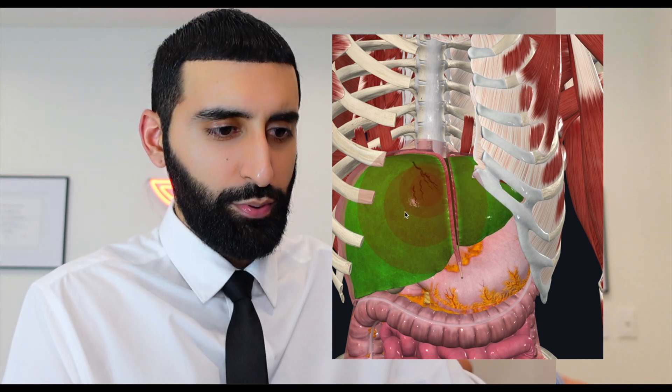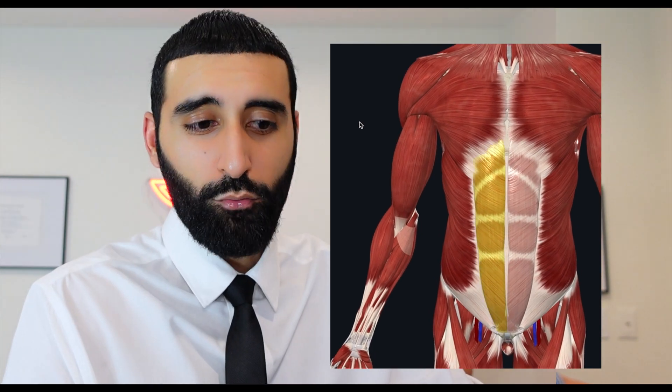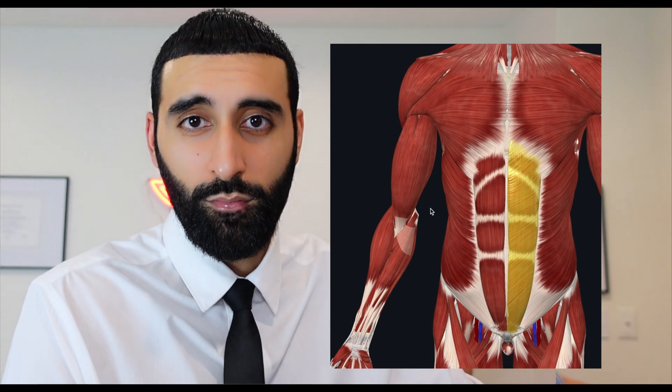Another differential would be an abdominal wall hematoma, which is basically a collection of blood or a large bruise. It's usually caused by ruptured blood vessels due to blunt trauma, so you can imagine there might be some ruptured vessels in this area.